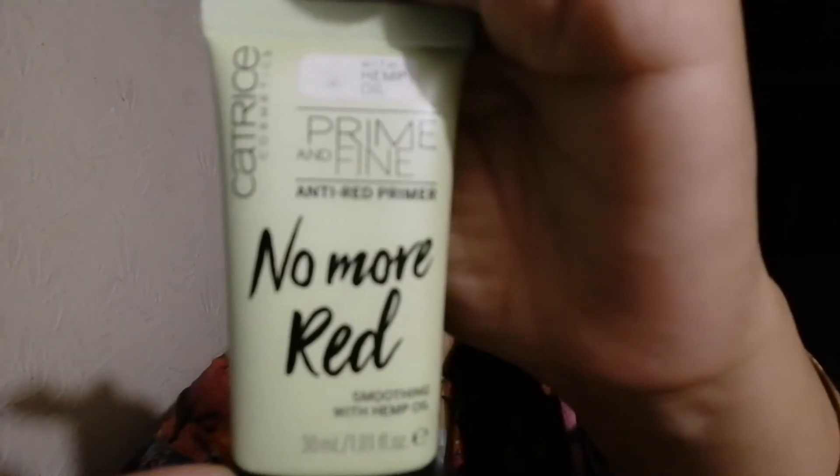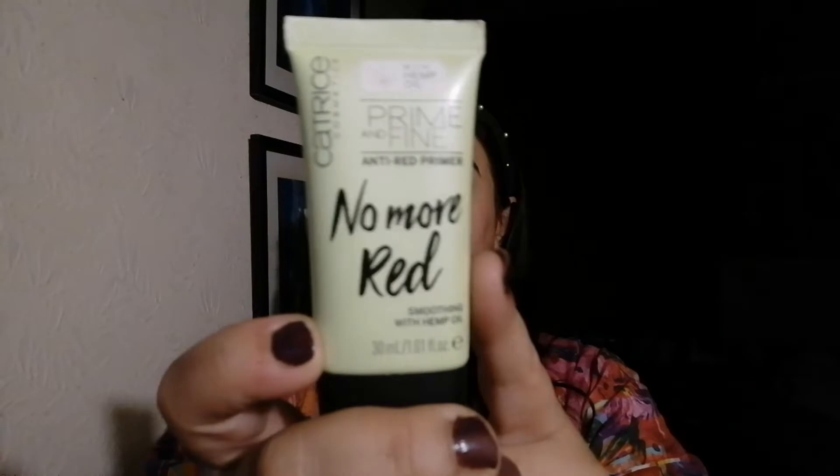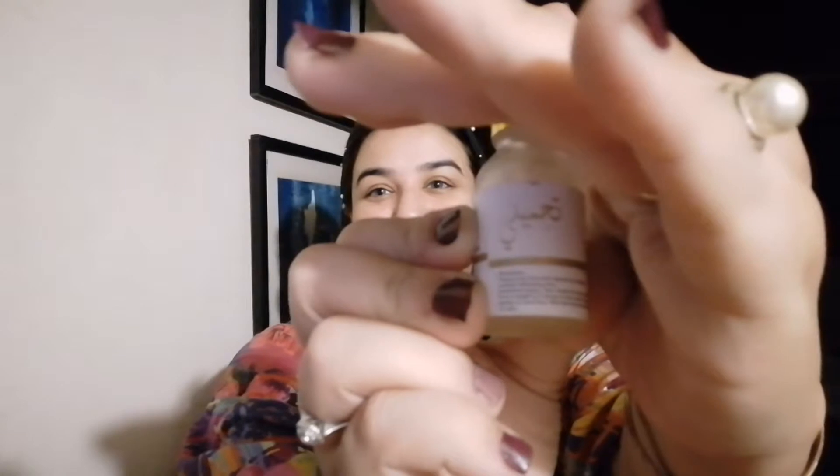First of all, I will tell you about a new primer I have used for redness. This brand is Catrice — it is called No More Red. My cheeks are very red so this is an anti-red primer. I have used it three times, it is green color, and it is really good. You don't need to do color corrector — it is great for summers.